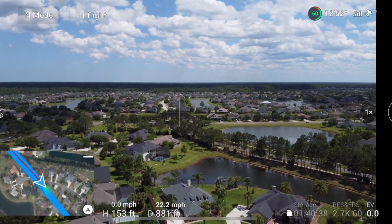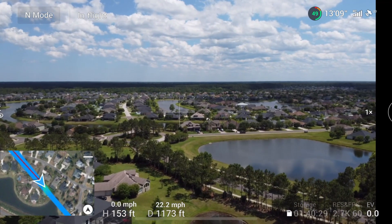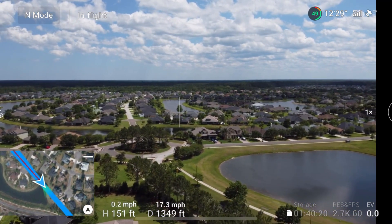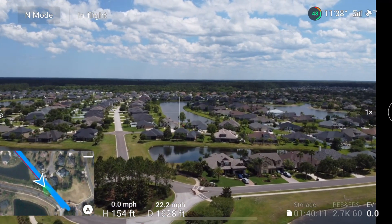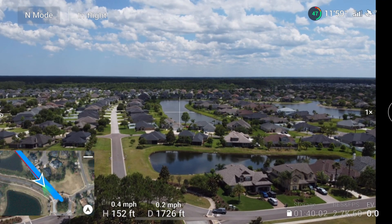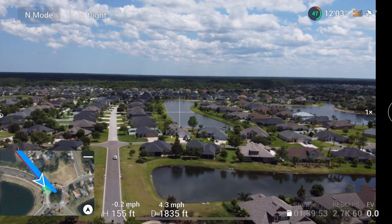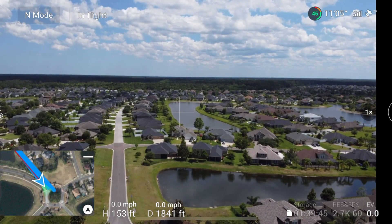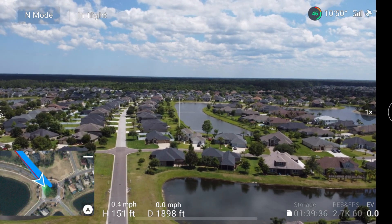We're 800 feet out — still no interference. Coming up on a thousand feet — still no interference at all, not even a single line. She lost one bar at about 1,200 feet, then got it back. At 1,500 feet she had all her signal back. Just before 1,700 feet she went to orange — around 1,680 feet. Then she lost it again at 1,800 feet. So around 1,800 feet or so was the mark where she actually hit orange.